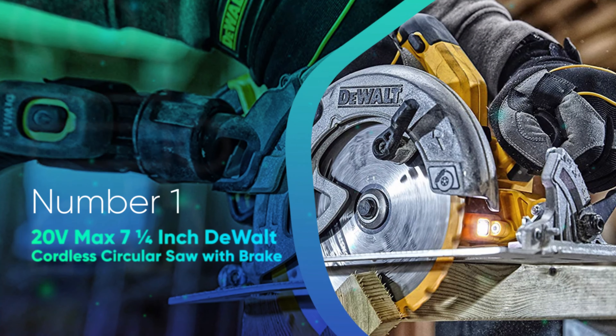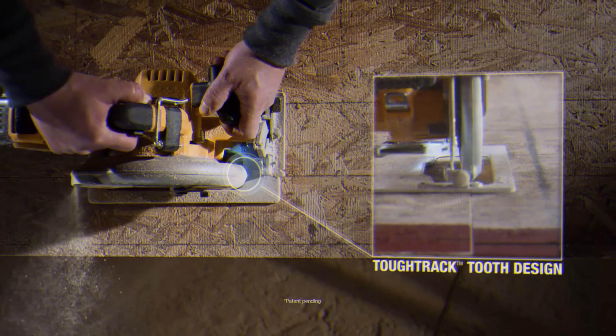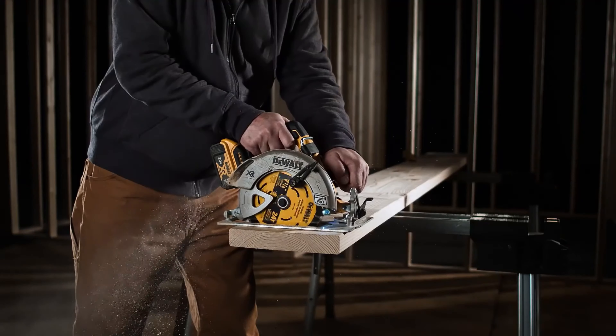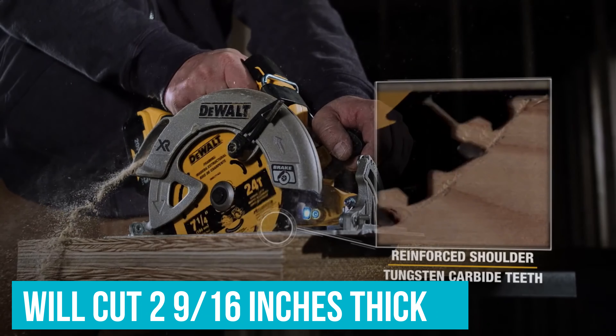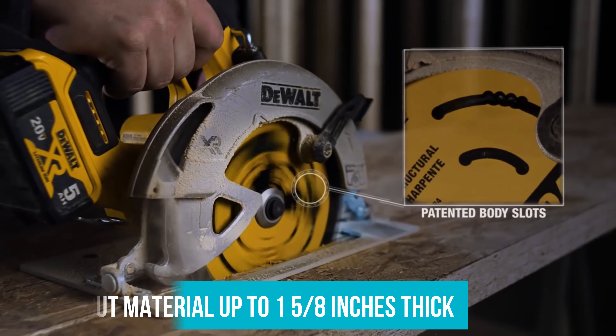Number 1. 20V Max 7-1/4 inch Devault Cordless Circular Saw with Brake. The Devault 20V Max 7-1/4 inch circular saw provides all the power of a standard sidewinder circular saw in a cordless package. The blade will cut material up to 2-9/16 inches thick and will bevel cut material up to 1-5/8 inches thick.